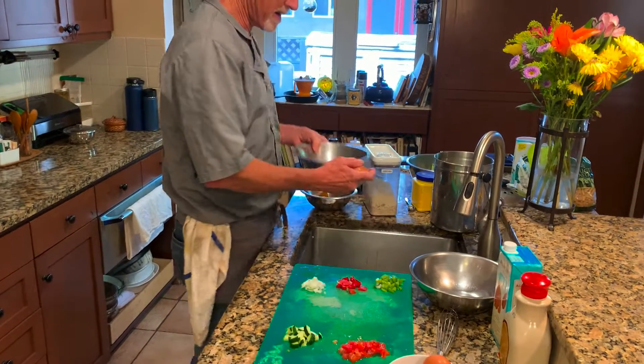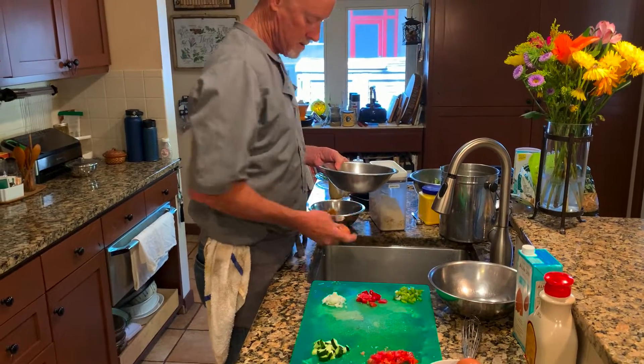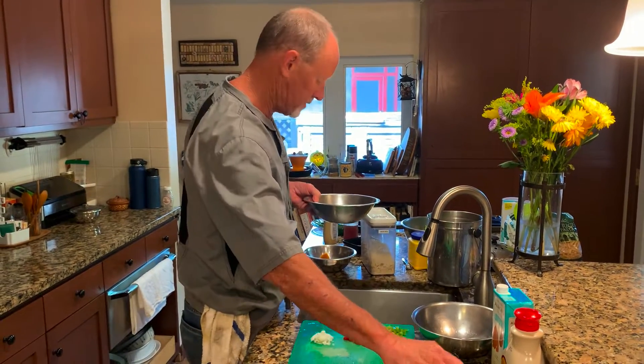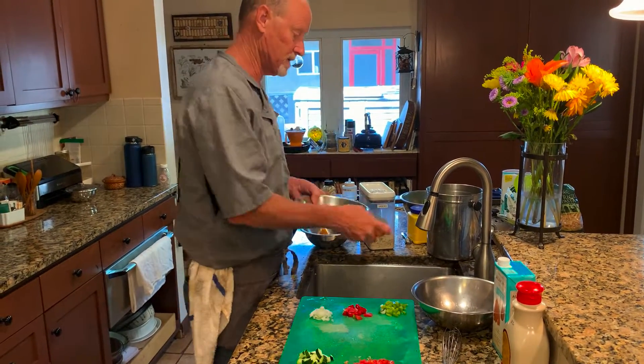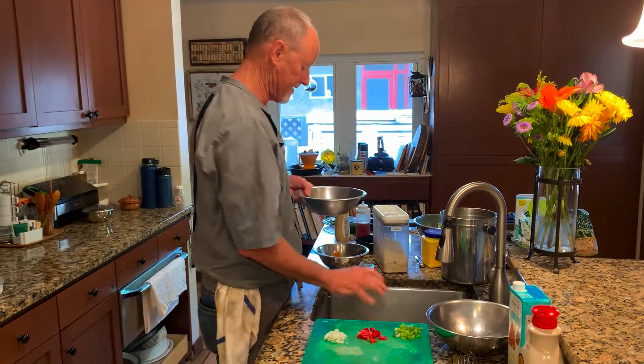I buy free-range omega-3 eggs, because every chance you can get to get a little more omega fat in your diet is a good thing. These are chickens who have been fed a meal that includes things like flax, so you get even more of those healthy fats.